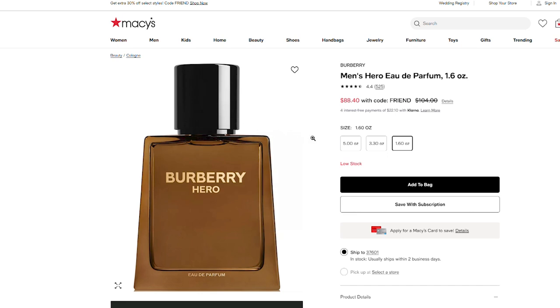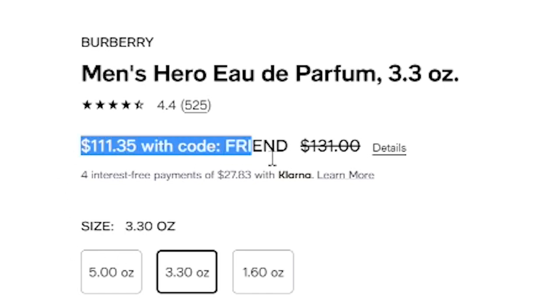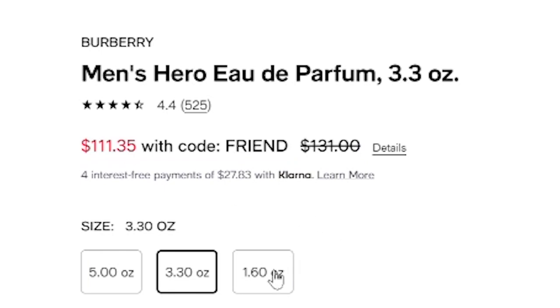I'm going to give you two recommendations if you're outside of having the budget to just purchase it outright. If you are going to get it, go ahead and wait a little bit until it hits discounters, and then it's definitely going to be well worth it. But if you want to buy it right now, try to find it on sale. I noticed on Macy's website that it's currently on sale: you can get a 150ml bottle for about $145, a 100ml bottle for about $111, or the 50ml bottle for $88 and change. The code is FRIEND — F-R-I-E-N-D — and that will drop the price so you can purchase it with a bit of a discount.